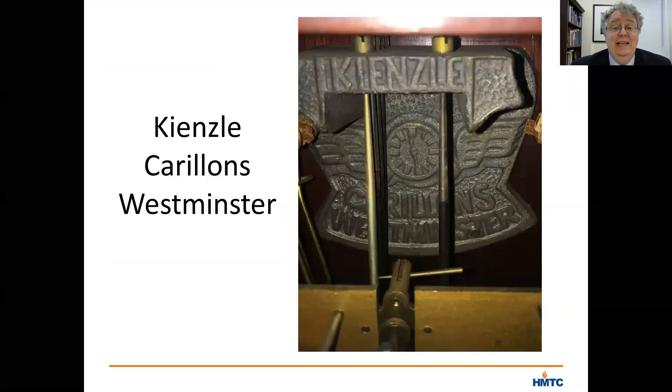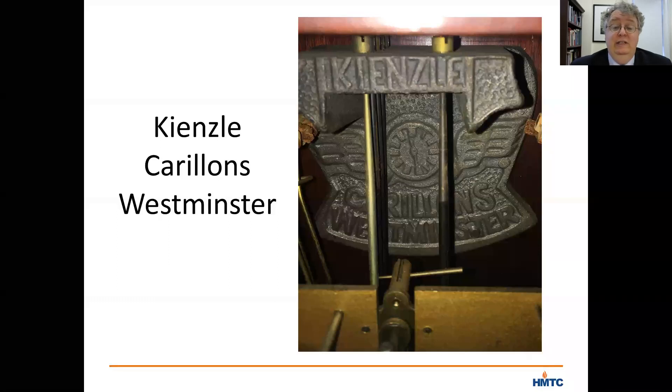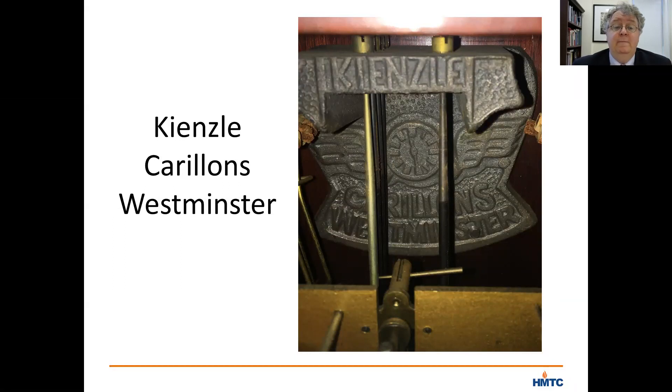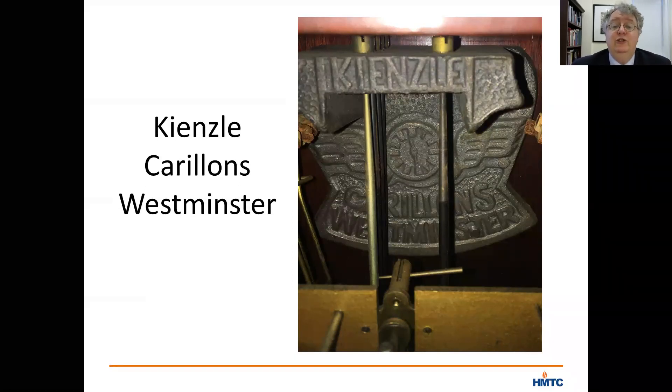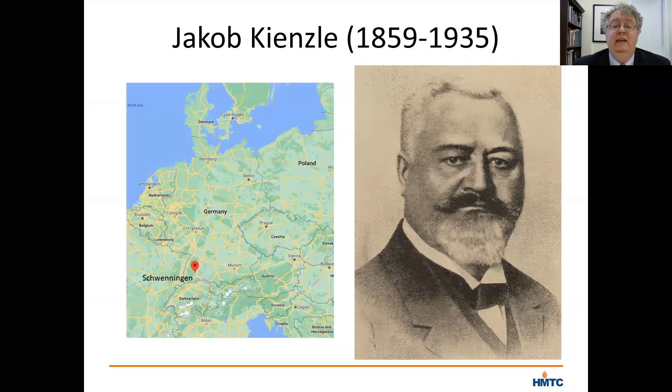A deep look inside the mechanism of the clock reveals that it was made by a German clockmaker named Kintzel. You can see on the top here — one of the oldest clockmakers in Germany — one of their Westminster Carillon clocks. The company was actually named for Jacob Kintzel, who was born in 1859 in Schweningen in southwest Germany.